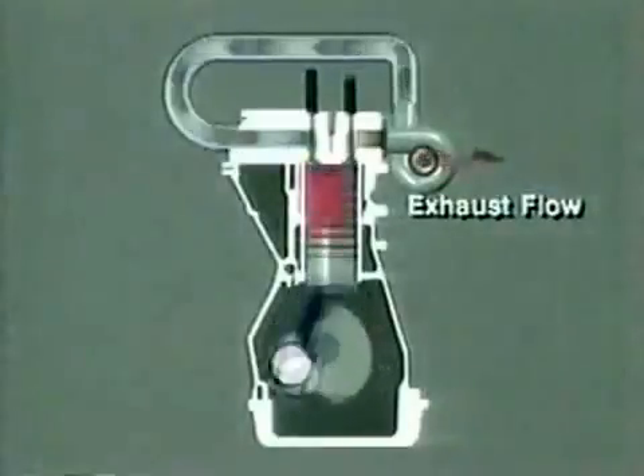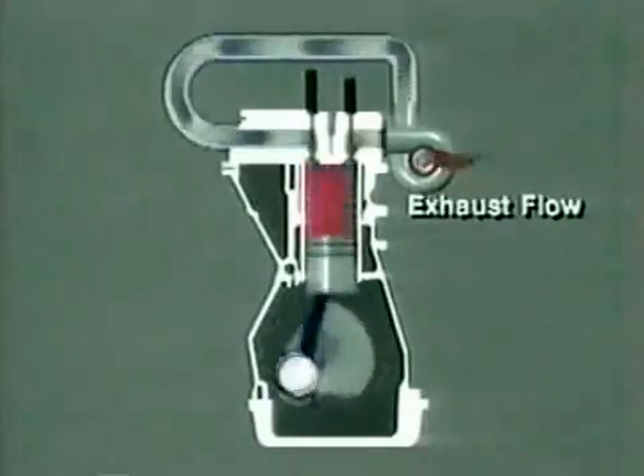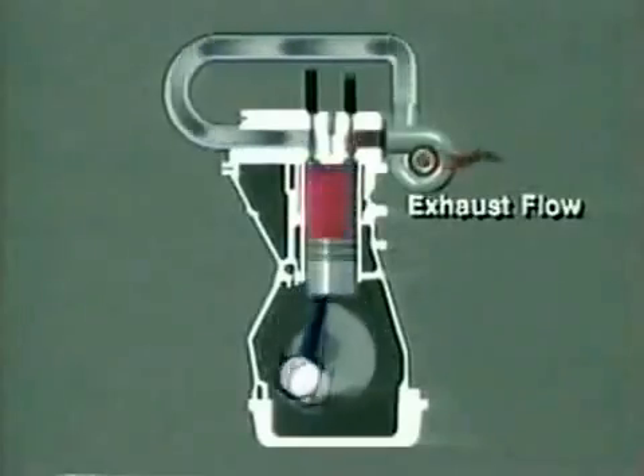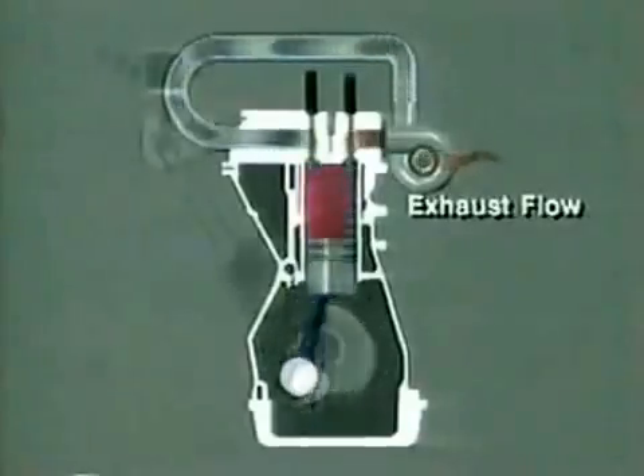A turbocharger helps to supply air by forcing it into the combustion chamber under pressure. It is able to do this since the reduced atmospheric pressure makes the turbo stage more efficient. Thus the engine can maintain virtually the same air fuel ratio as at sea level with almost no change in either power output or exhaust emission levels.